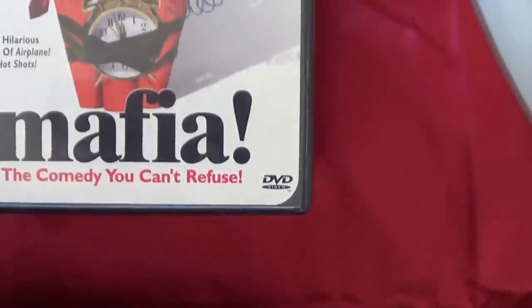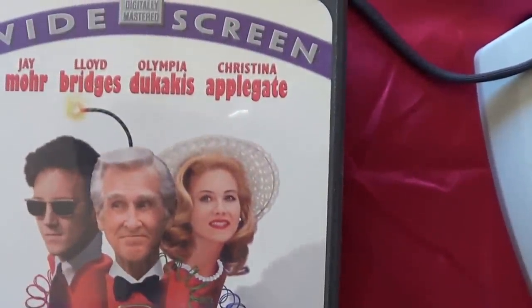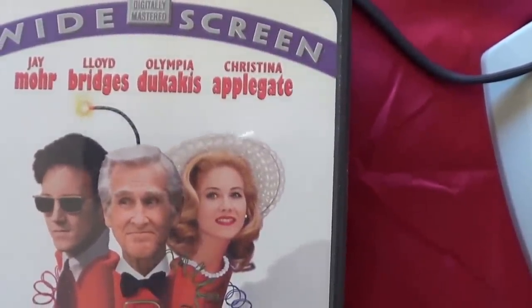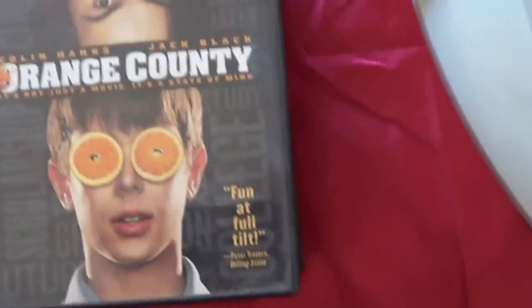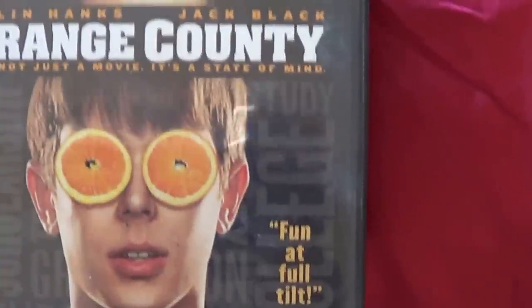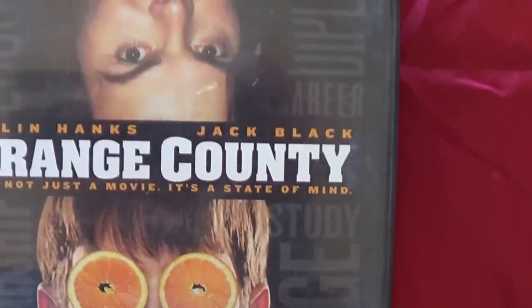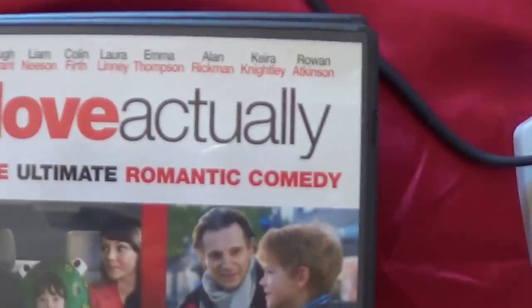Then Mafia — The Comedy You Can't Refuse — with Jay Mohr, Lloyd Bridges, Olympia Dukakis, and Christina Applegate. I'll watch it; it's only a dollar. Another movie, Orange County — never heard of it but Colin Hanks and Jack Black, so maybe alright. Love Actually is supposed to be really good — The Ultimate Romantic Comedy. And What Women Want with Helen Hunt and Mel Gibson.